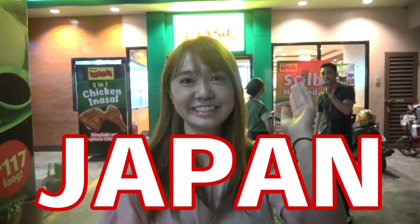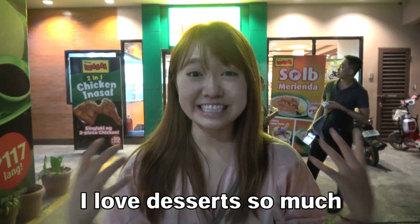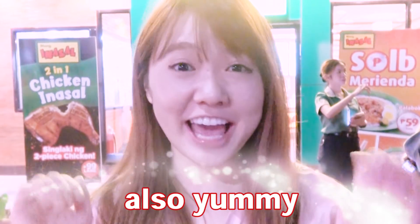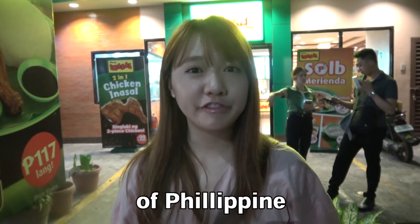1, 2, 3, Japan! It's Mona! I'm in the Philippines now! I love desserts so much! Filipino dessert is also yummy! I have one famous dessert of the Philippines.